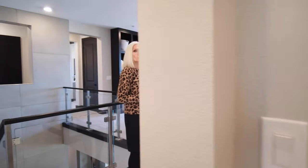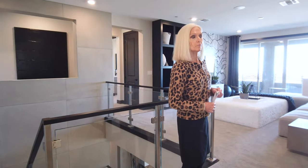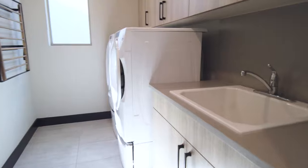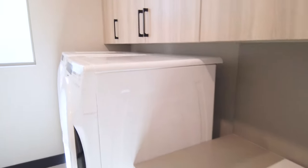The next room is the laundry room — lots of cabinetry and nice space. Over here we have the smart devices hookup.